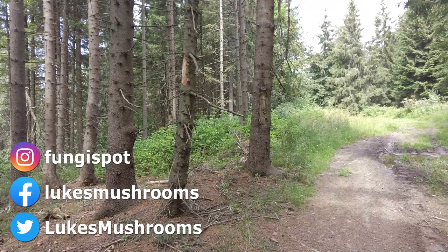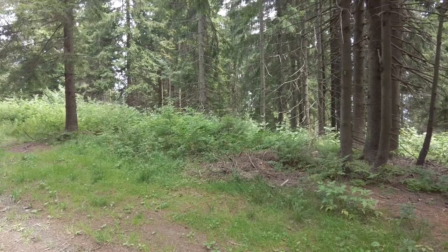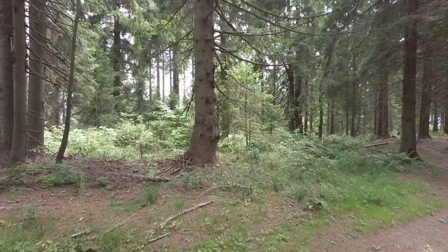Hi guys, it's Luke from Lux Mushrooms. It's Monday the 8th of August 2022. I am in Slovakia in a coniferous forest and I will show you mushrooms which I was lucky to find today and also in the days before. We had a long period of dry weather so there are not too many mushrooms growing, but I found some of them, so let's have a look.